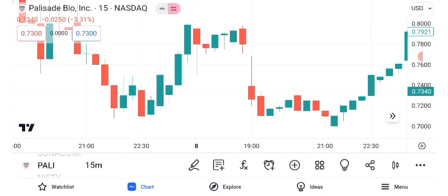Before we get into the details, let's take a look at Palisade Bio's current performance. As of our latest data, the stock is trading at $0.76. Keep in mind that stock prices can change rapidly.